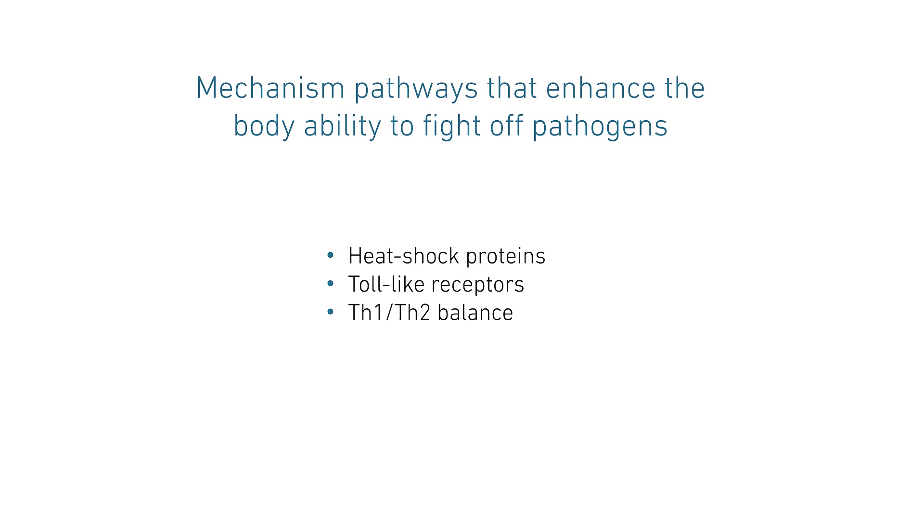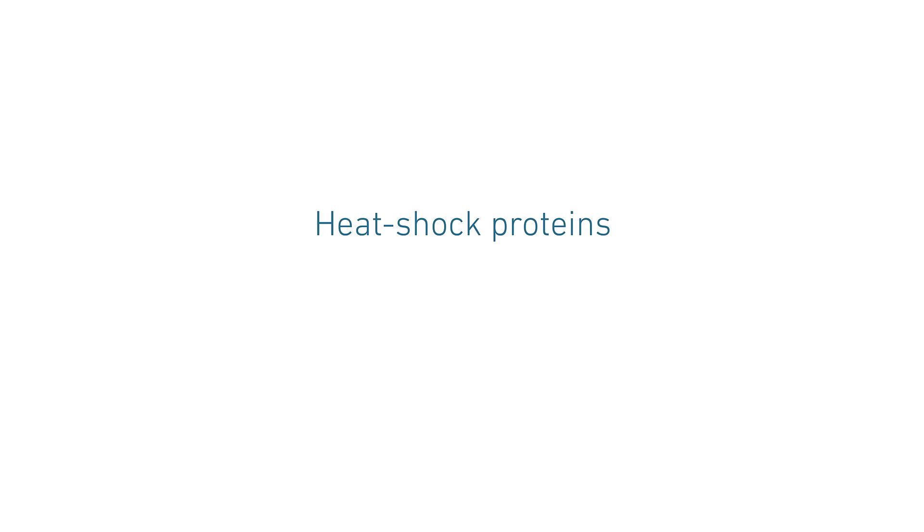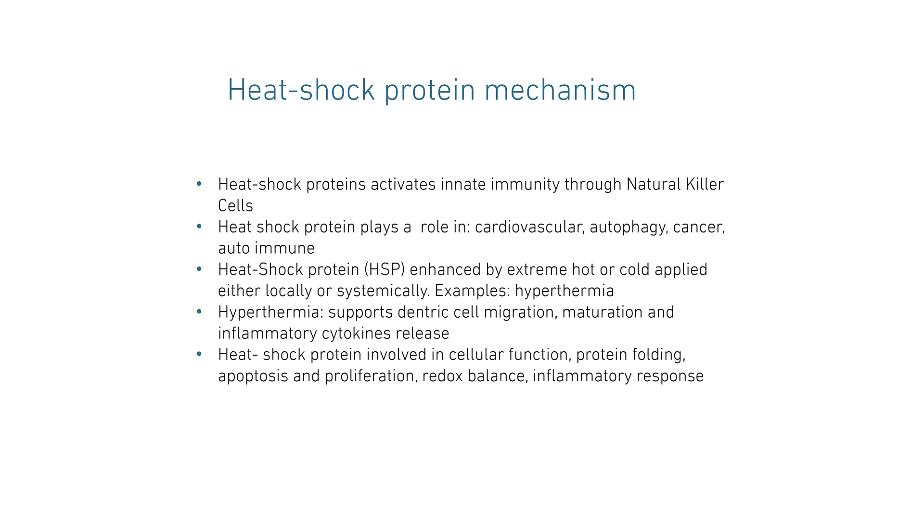Those three mechanisms are heat shock protein, toll-like receptors, and Th1/Th2 balance. The heat shock protein mechanism is basically activated through natural killer cells, and they support innate immunity. They play a main role in cardiovascular, autophagy, cancer, other autoimmune, and immunity in general.